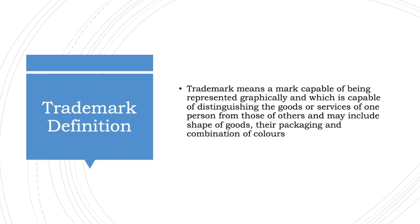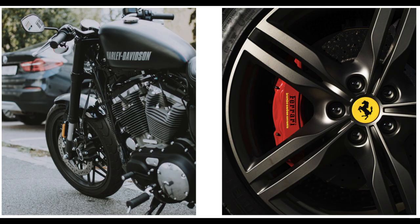What is a trademark? A trademark means a mark capable of being represented graphically and which is capable of distinguishing the goods or services of one person from those of others, and may include shape of goods, their packaging, and combination of colors. Basically, a trademark has to be unique. They give identity to your business and distinguish your products from the rest of the market. So this is the purpose for filing a trademark application.